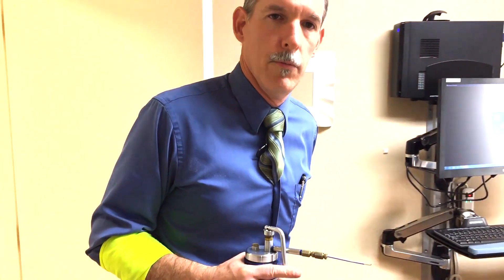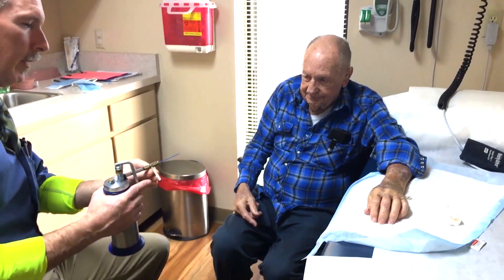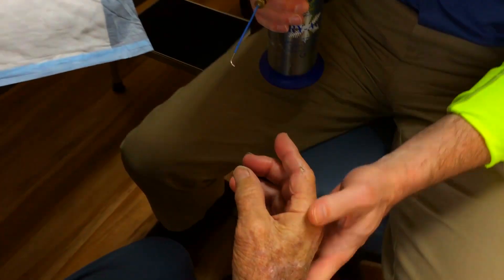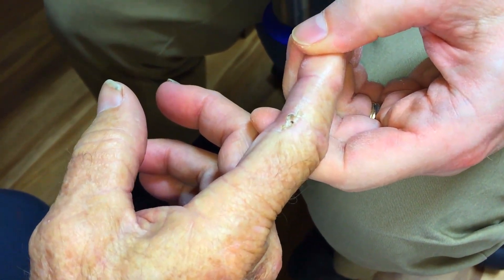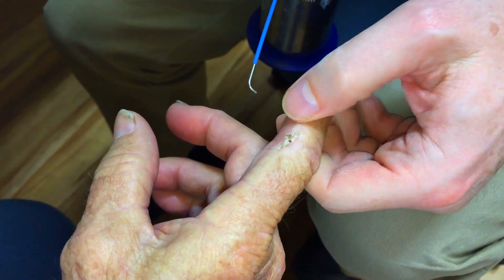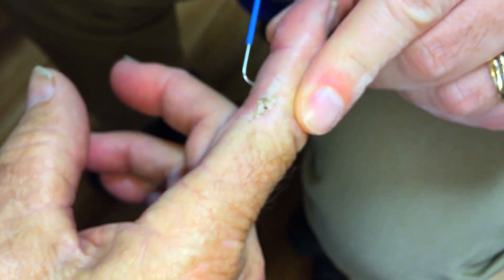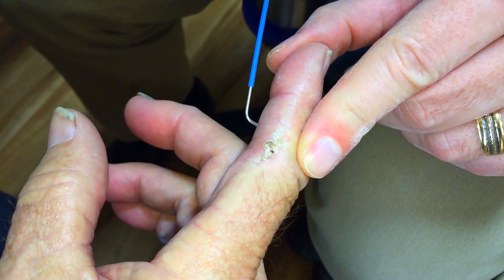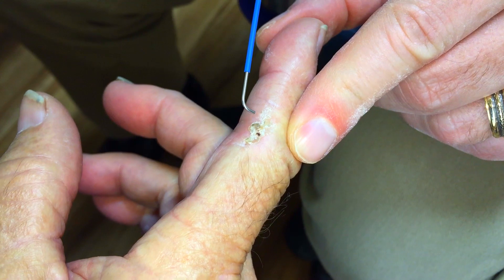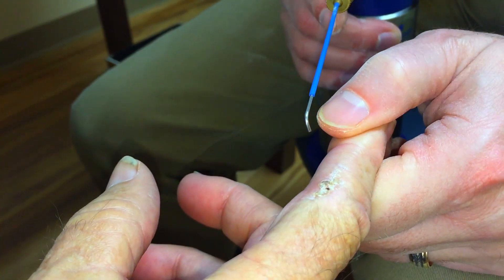Cecil, you remember this — the tiny little nozzle that sprays. This is our third time spraying this keratinous lesion on his finger. It keeps coming back. We're going to hit it one more time, hit it kind of hard, and if it comes back again we're going to have to do a shave biopsy to see if there are any cancer cells in there and to get rid of it for good.